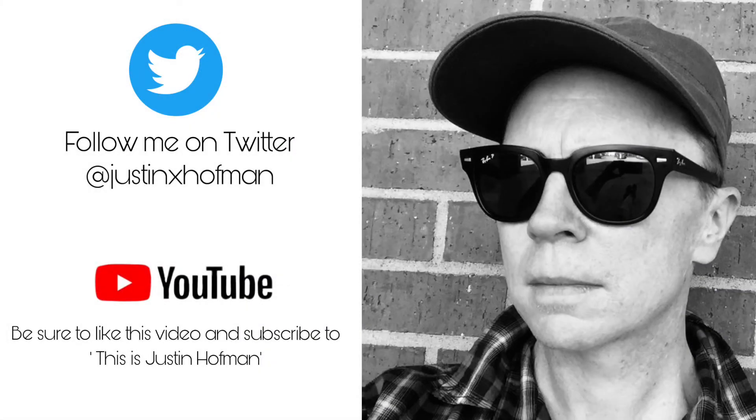Hey guys, if you like this video, be sure to like it and to subscribe. This is Justin Hoffman. Thanks for watching.